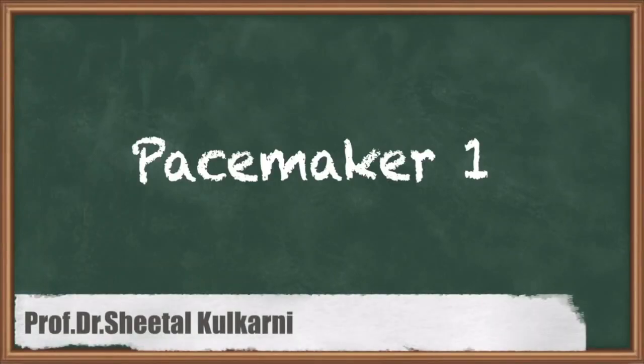Hello students, my name is Dr. Sheetal Kulkani and I am going to teach you Life Support Instruments: Pacemaker.